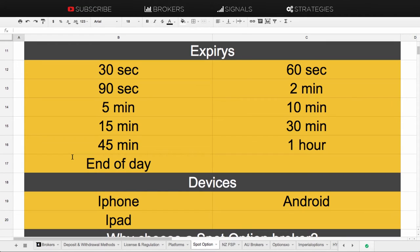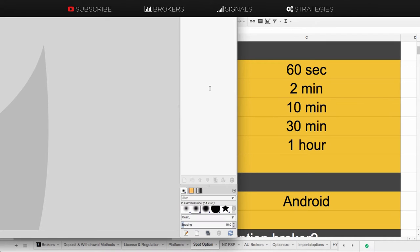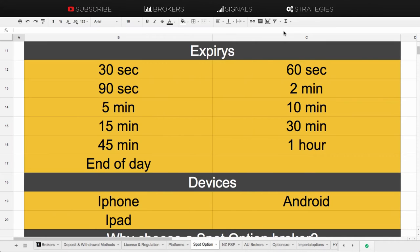In the short-term class you've got 30 seconds, 60 seconds, 90 seconds, 2 minute and 5 minute. In the normal expiry time class it ranges from 10 minutes to one hour. They also offer end of day, end of week and end of month expiries on certain assets.